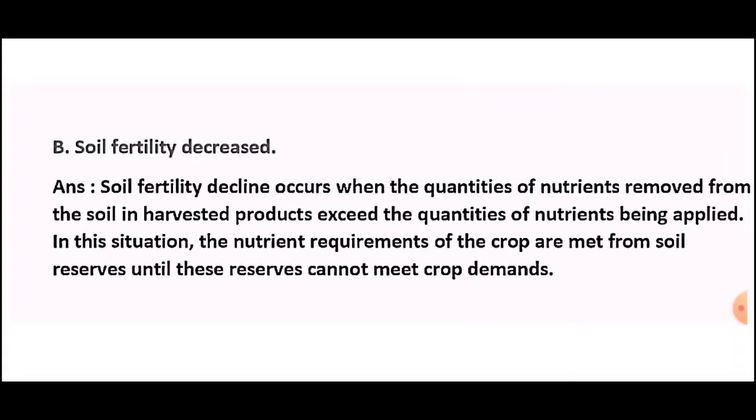Question five (b): Soil fertility decreased — give the reason. Answer: Soil fertility decline occurs when the quantities of nutrients removed from the soil in harvested products exceed the quantities of nutrients being applied. In these situations, the nutrient requirements of the crop are met from soil reserves until those reserves can no longer meet crop demands.